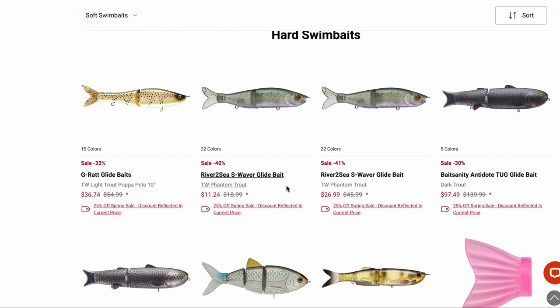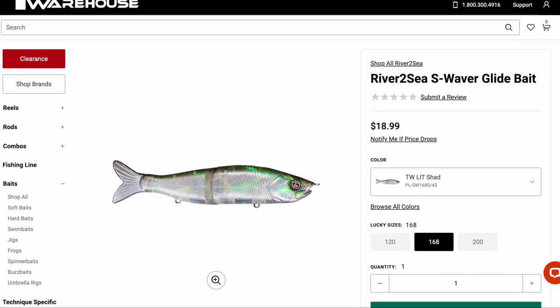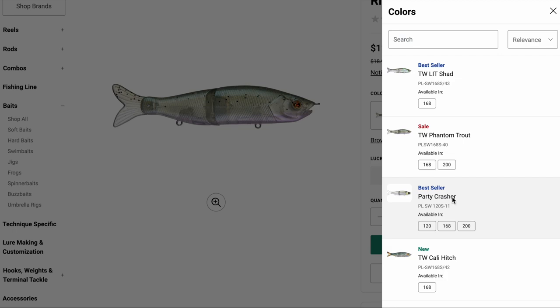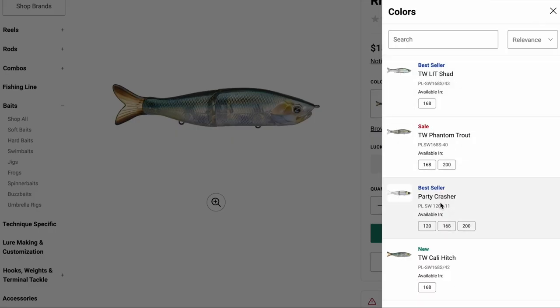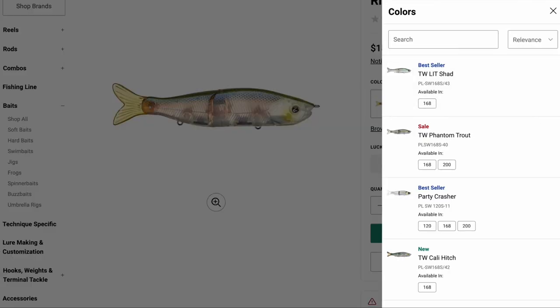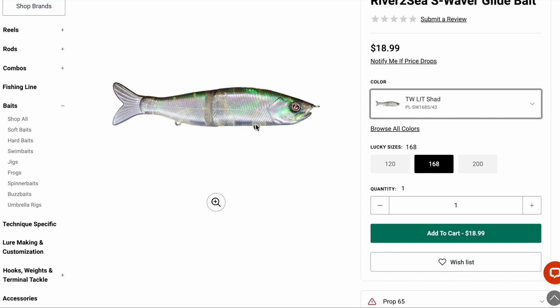The River2Sea S-Waiver — I think it's only that one color specifically on sale. I did pick up the Phantom Trout color — sort of a clear bait with a moss sheen, some pepper flakes, and a purplish-pink belly. It's kind of an odd color but to me it looked like a good color for clear water. I haven't even put it in the water yet. Other colors like Cali Hitch, Ghost Minnow, and Lit Shad look like they'll look better in the water than they do online — there are a bunch of new colors worth checking out.